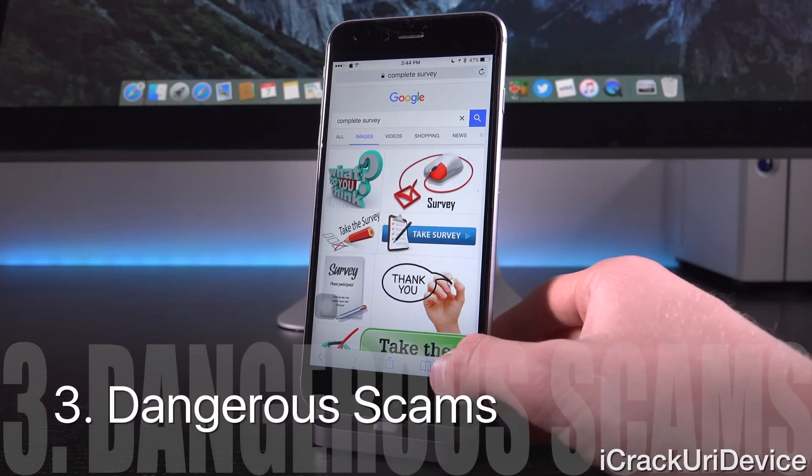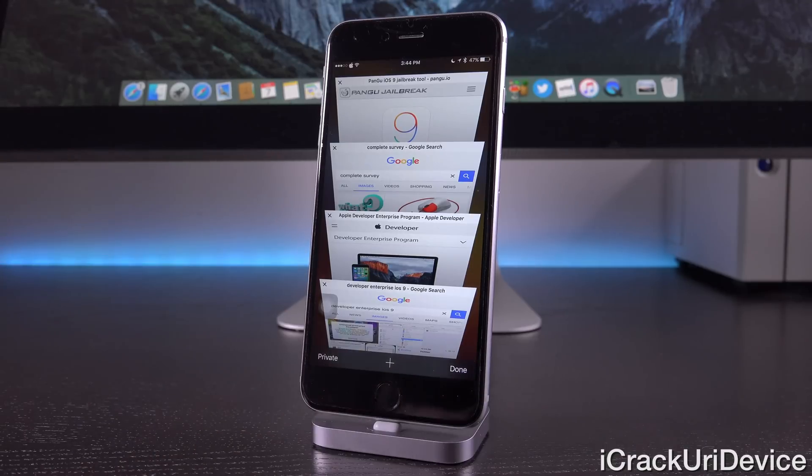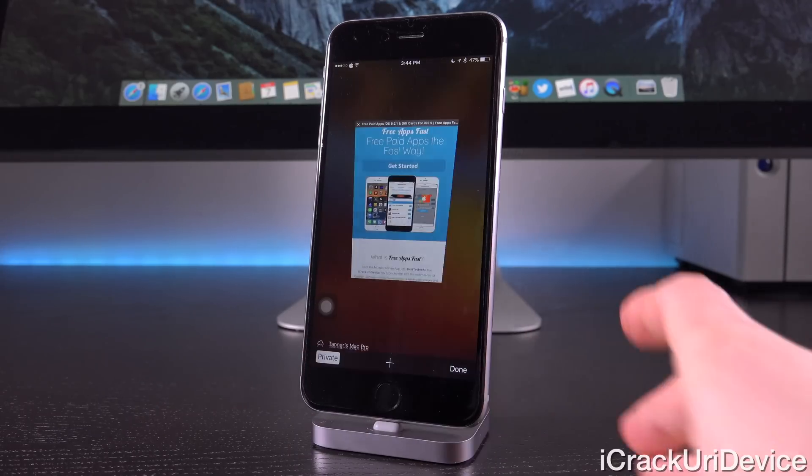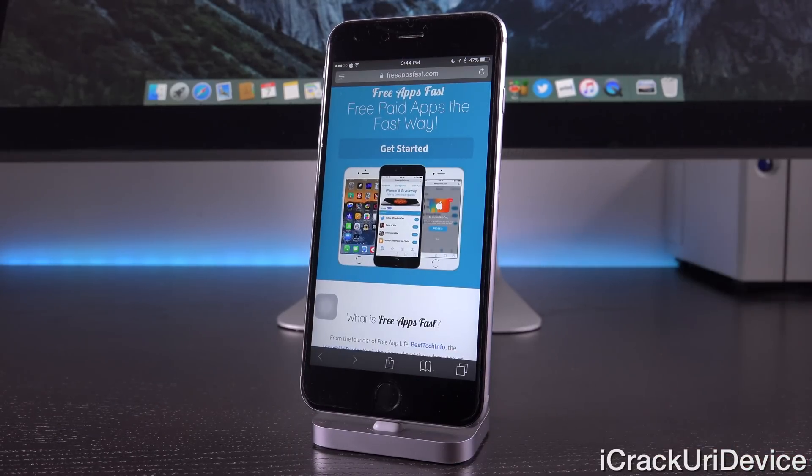Finally we have the third category and we're starting to get into the most dangerous kind. I have broken this down into three subcategories. First of all, we have those that ask you to install profiles. I'm just here on FreeAppsFast, which is an application service that I own and it's official and legitimate, but I'm using it to show you what a profile would look like if you come across a website promising a jailbreak just by installing a profile and completing some basic information.